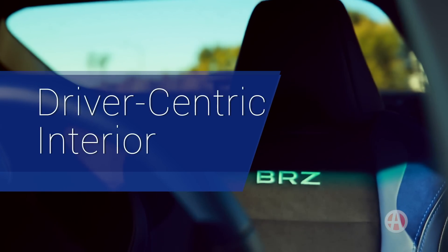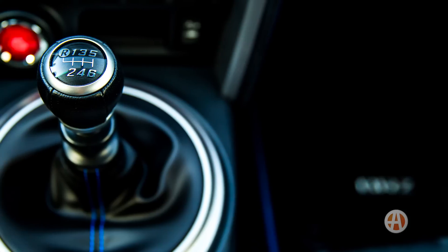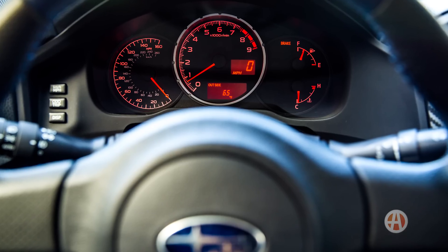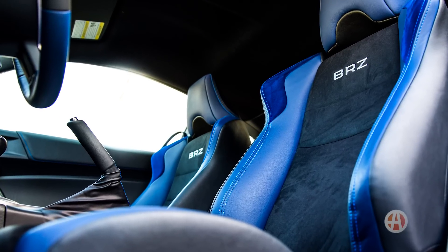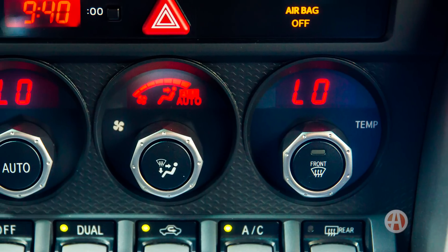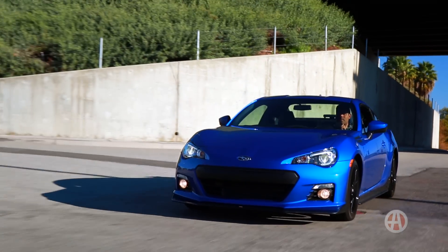Driver-centric interior. Like any good sports car, the BRZ's cockpit is built for serious driving. The large center-mounted tachometer sets a sporty mood and the grippy seats are ready for track day. Plus, the primary controls are straightforward and right at your fingertips, leaving you free to focus on the road ahead.